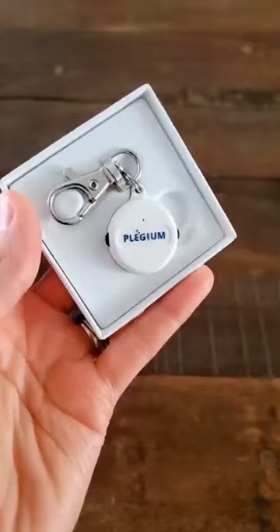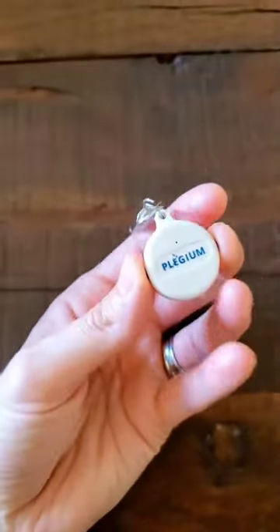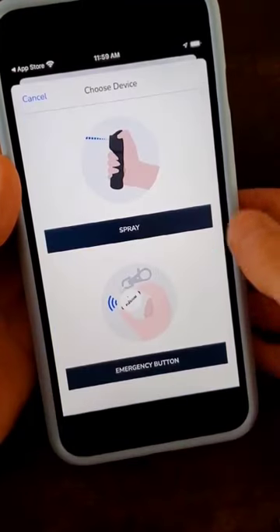This smart emergency button is a discreet silent alarm you connect via Bluetooth to your phone, and once triggered, your emergency contacts will be notified. These services come at no extra charge to you and are included with the purchase of your devices.